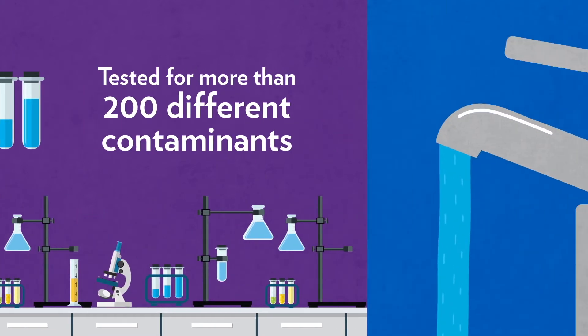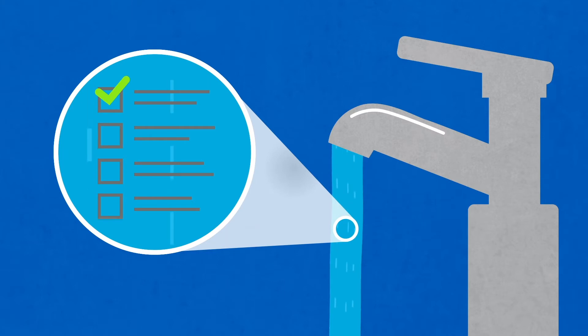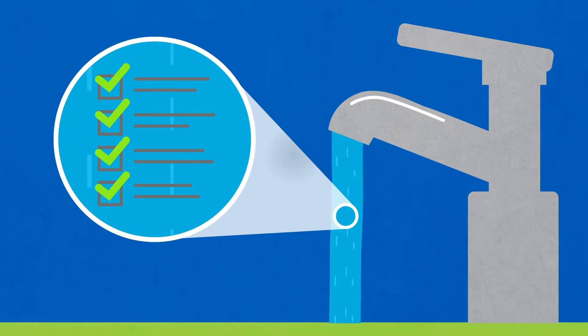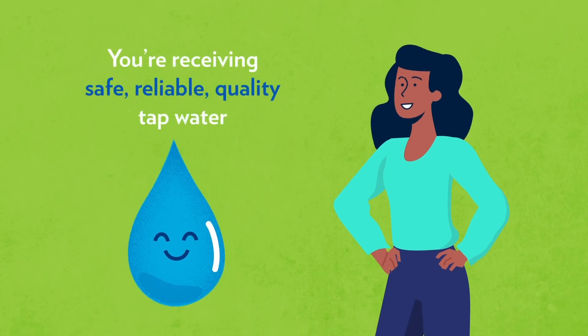We are proud to say that the water coming out of your tap exceeds all drinking water quality regulations set by the EPA and enforced by the California State Water Resources Control Board. So next time you turn on the tap, know that you're receiving safe, reliable, quality tap water.